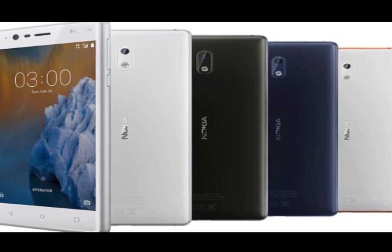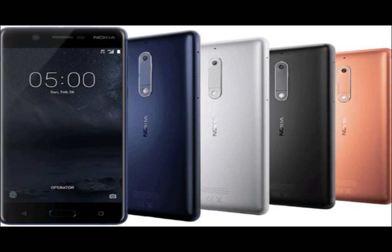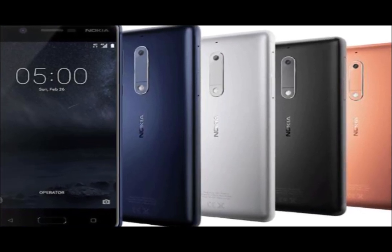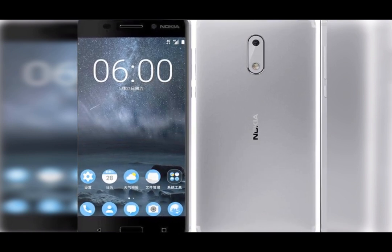Hey guys, welcome back to another camera comparison. Today I am going to show you a good comparison of the new Nokia 3, 5 and 6. So if you are new here, I am Prashant, you are watching JackpotTube. Let's get started.